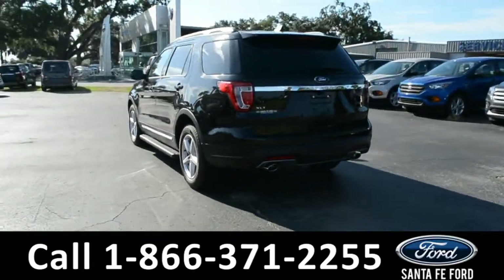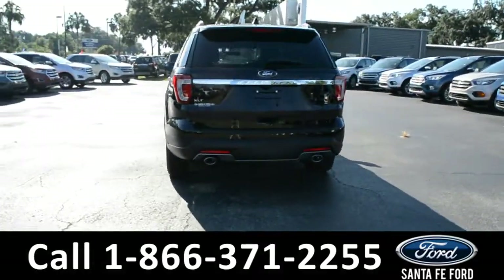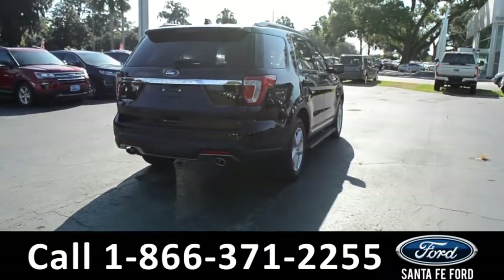For more information on this vehicle, please visit us online at SantaFeFord.com, or give us a call at the number located down below.